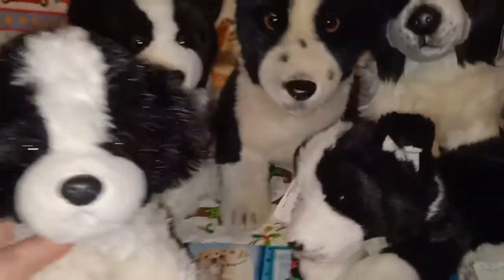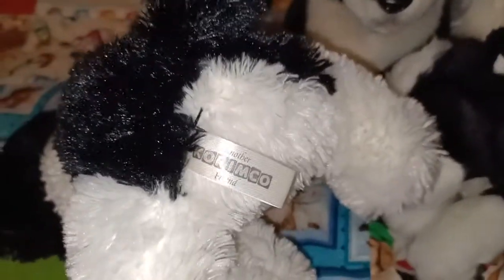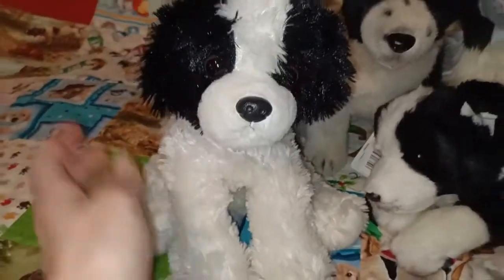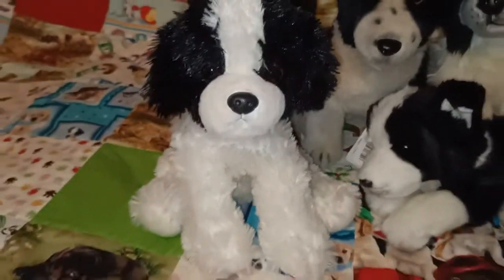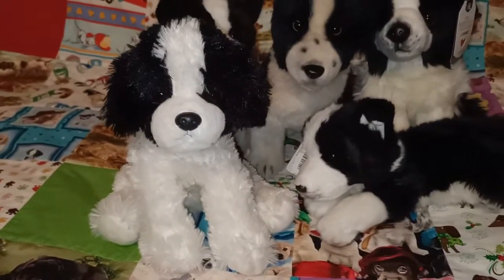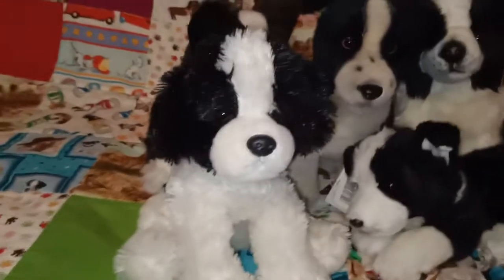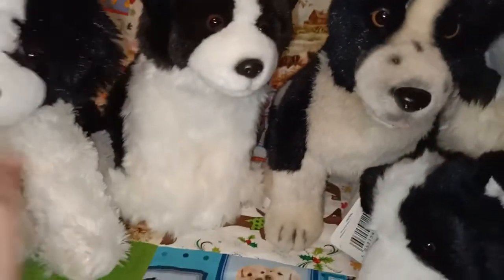This next one is another thrift store find - it's a Karimko one. This one has that sort of coarse-hair fur which is a bit different to the others. She looks a little bit more scruffy but she's still got that black and white, so I've included her. She's another thrift store rescue.